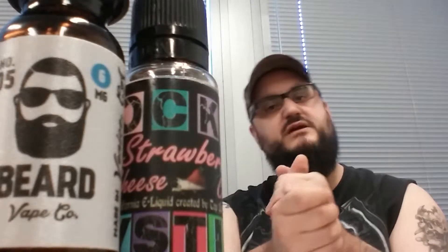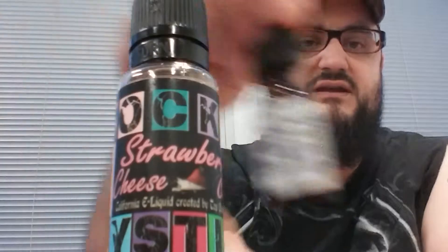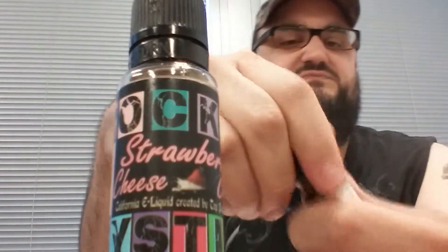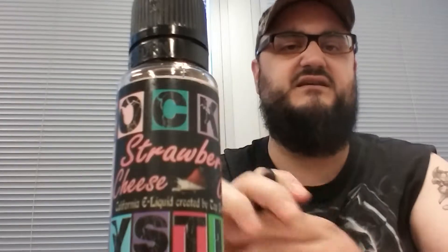I want to compare the two because these are actually my wife's — she likes these. Both are six milligram nicotine. The Beard is a little different than the Rock-A-Mystic. I'll vape on both of them and show you what's going on.